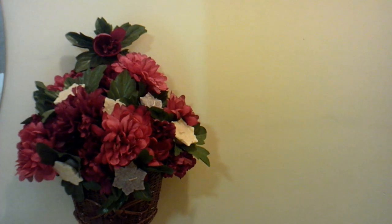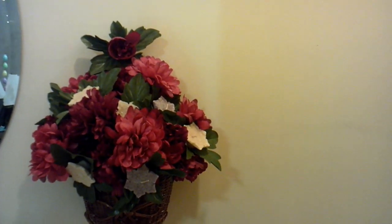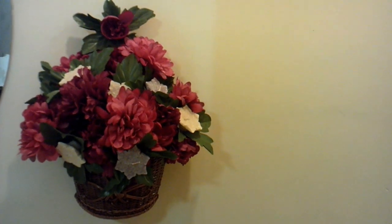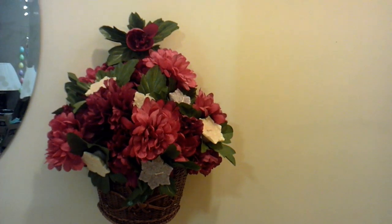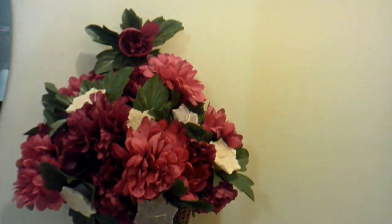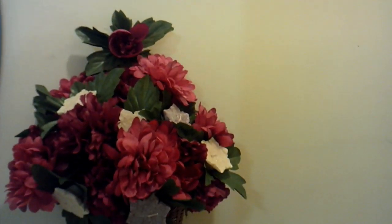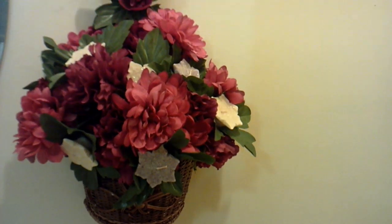Here is the receipt and it came to $4.96, so under $5. I finished the $5 challenge and this is how it looks. This is going to hang on my front door and welcome everyone. I think it turned out really cute — for $5 I took all the pieces and made it one nice project.